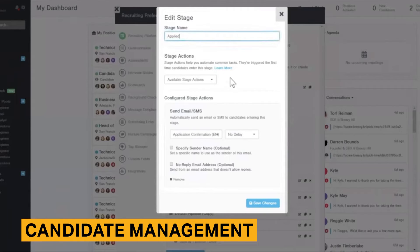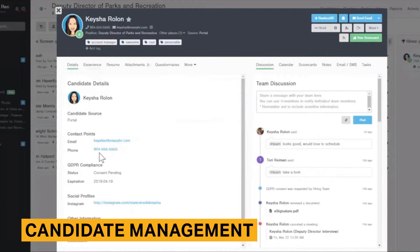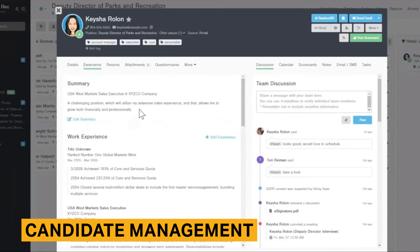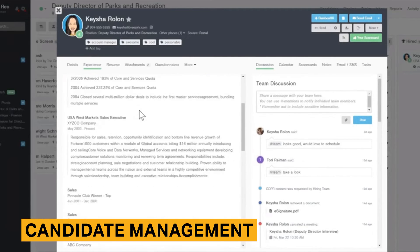By utilizing automation, you can make sure routine tasks are always completed. For example, you can send out a questionnaire to request references or set up automated disqualification emails. Breezy has in-depth profiles that store all necessary information about candidates, including contact details, resume information, and team correspondence. If you upload a resume manually, the software will parse the information and create a comprehensive profile. The clean layout makes it easy to find essential information.